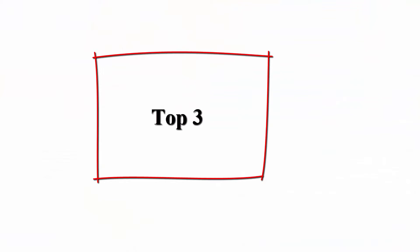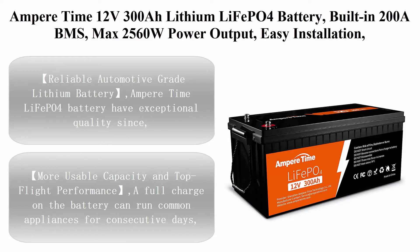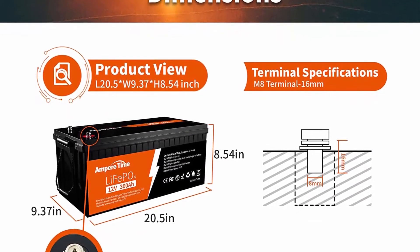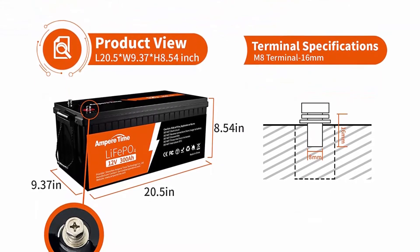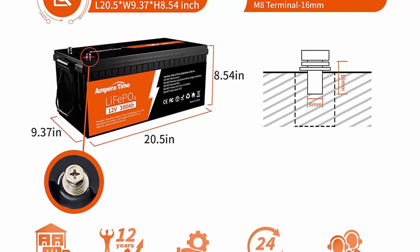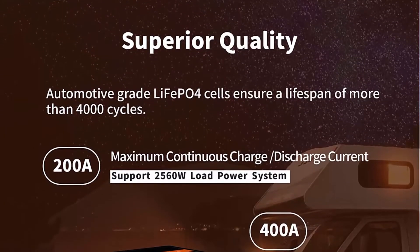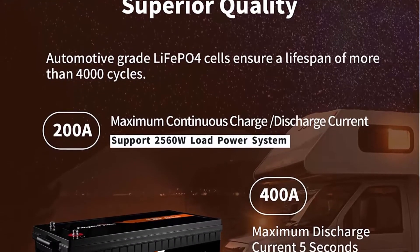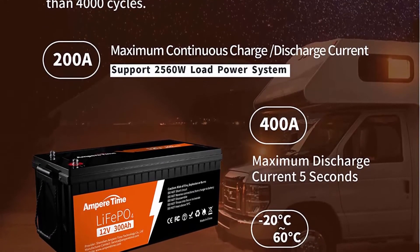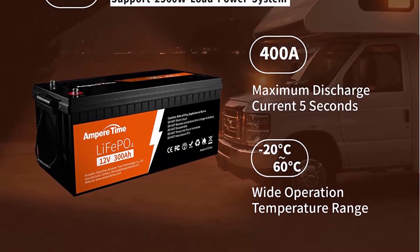Top 3: Ampere Time Lithium LiFePO4 Battery, built-in 200A BMS, max 2,560W power output, easy installation, 4,000-plus deep cycles, FCC and UL certificates, 10-year lifetime, perfect for off-grid, RV, and solar. Reliable automotive-grade LiFePO4 battery with higher energy density, more stable performance and greater power.